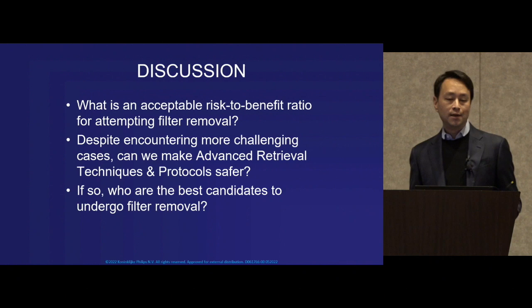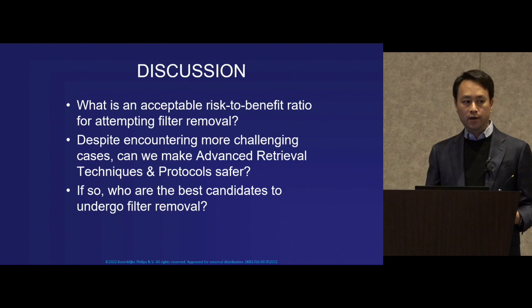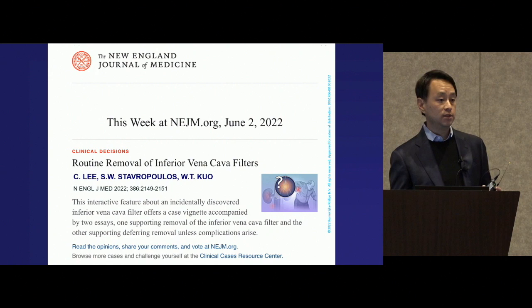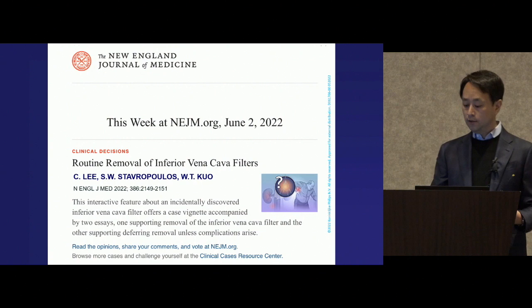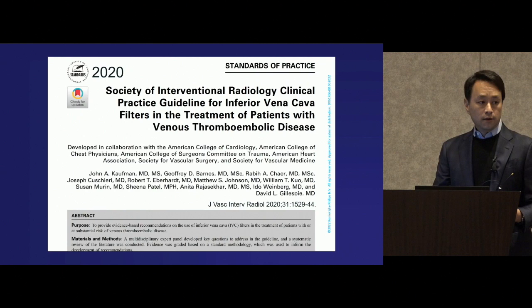It's a timely discussion, not just in the subspecialty of IR and image-guided therapy, but in the general medical community. This was the featured clinical decision-making piece earlier this month in the New England Journal, focused on a case of a patient who presented with a 10-year-old filter — the big debate being what to do with that patient and what the optimal risk-to-benefit ratio was in that decision-making.